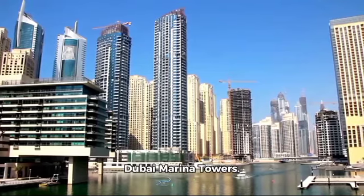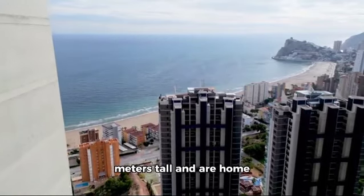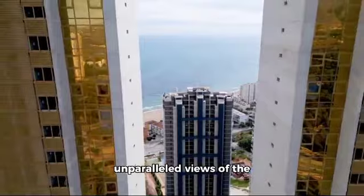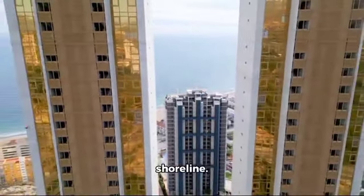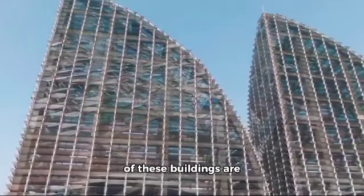Finally, we have the Dubai Marina Towers. These towers stand at 240 meters tall and are home to luxurious apartments and penthouses that offer unparalleled views of the city and Persian Gulf shoreline. The sheer scale and design of these buildings are simply breathtaking.